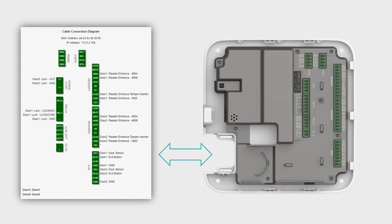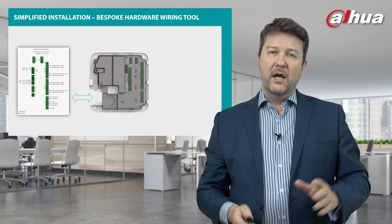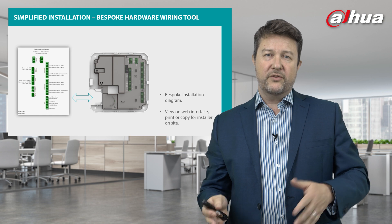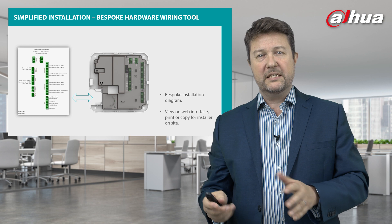Within the box and the web interface, it delivers a bespoke hardware wiring tool — a great innovation. You can see an image inside the box, and also an image presented in the web interface. When you configure the device, it creates a bespoke installation diagram within the web interface that can be shared as an image or printed off for the engineer on site, making things so much easier and simpler. The design you create off-site is easily replicated and implemented on-site.